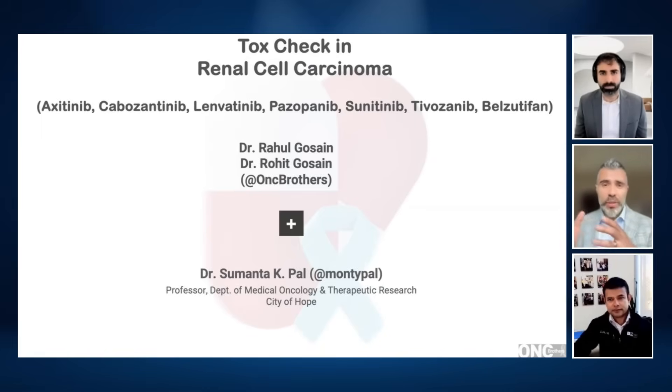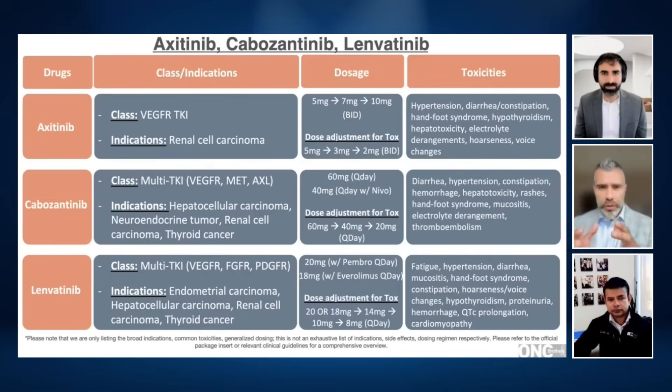We'll start with frontline options with immunotherapy: cabozantinib, lenvatinib, and then diving into pazopanib and sunitinib, which don't get utilized that often, and then closing off with the second-line agents, that is belzutafan and tivozanib. Can we start with axitinib, lenvatinib, and cabozantinib? Starting dose with axitinib is 5 milligrams, up-titrating and down-titrating based on tolerability. Cabozantinib is 40 milligrams with nivolumab versus 60 milligrams when used as a single agent, and we tend to utilize 40 milligrams. Lastly, lenvatinib: 20 milligrams with immunotherapy, 18 milligrams with everolimus. In your practice, how do you go about starting the dose here?